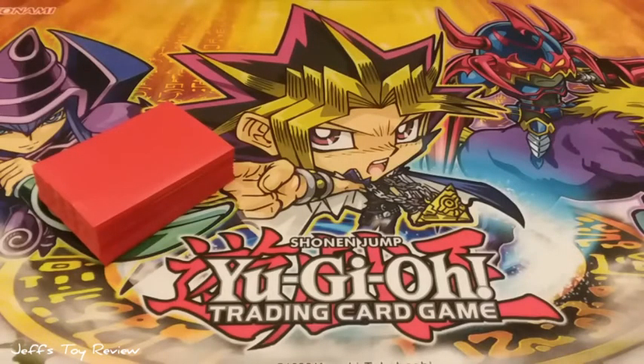Hey, what's going on YouTube, Jeff here. Today I'm going to be showcasing my Yami Yugi deck. I'm super excited — I had uploaded a couple months ago showcasing my Yami Yugi deck, but since then it has changed a little bit. I added new cards, so today I'm just going to be showcasing it.